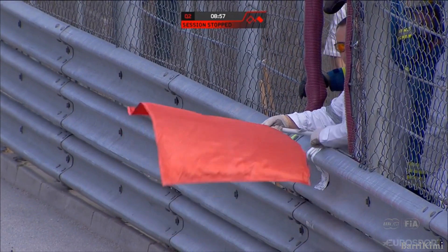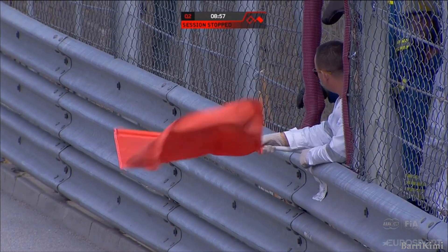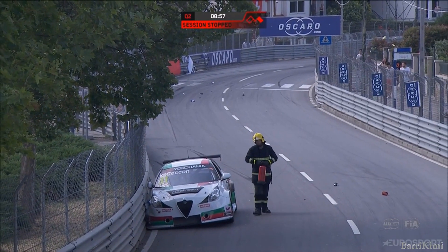That was never in question. That was always going to have to be a red flag. And again, they're going to have to look at those barriers.